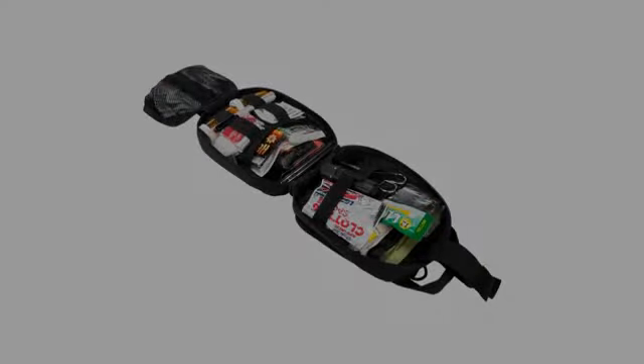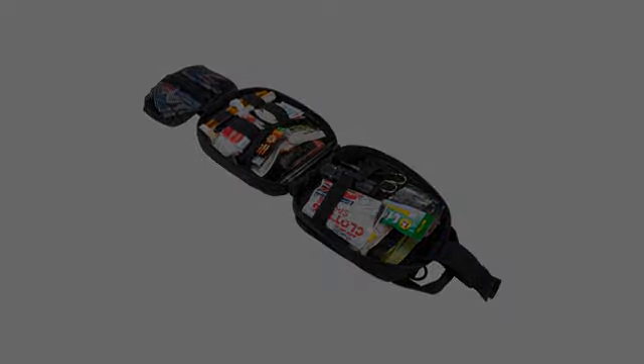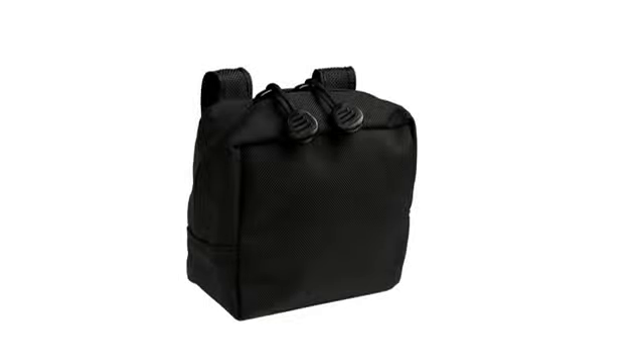It fits on my vest perfectly. It holds my phone and smokes. It also has two spots for your credit and bank cards. It's so convenient and the perfect size.